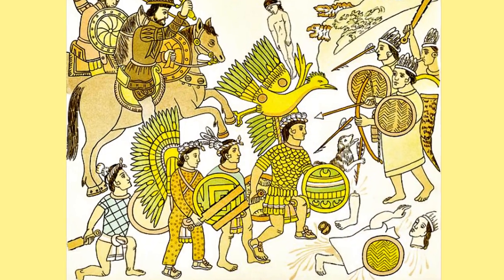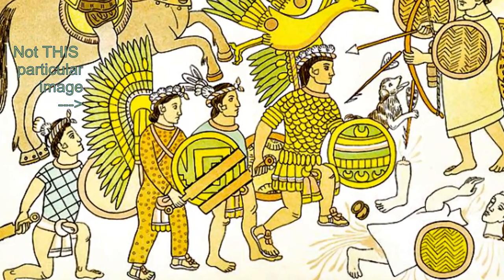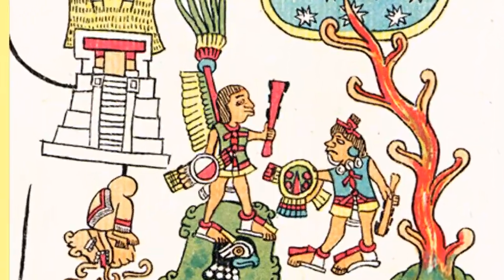Hey guys, Jerry Berg, the Poor Historian here, bringing you just audio this time and sharing something that I found to be a special treat in the world of the Aztec weapon known as the macuahuitl. This particular image was brought to my attention by the YouTuber known as the Ghost Hero — shout out to him for bringing this up.